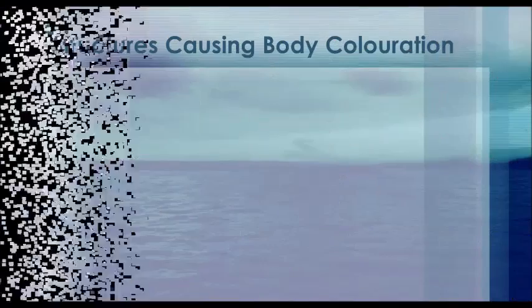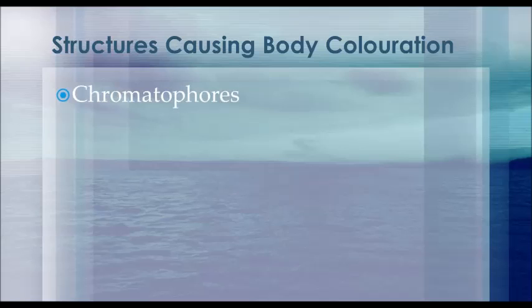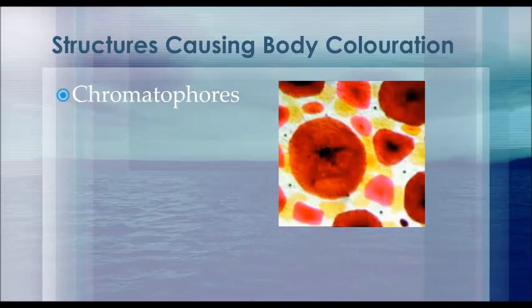The cephalopods possess three elements that help them display a diverse range of body coloration. The main structure they use for displaying different body patterns is their chromatophores. These structures lie beneath the elastic epidermis and are responsible for producing the red, yellow, orange, and brown colors within the skin of the cephalopods.